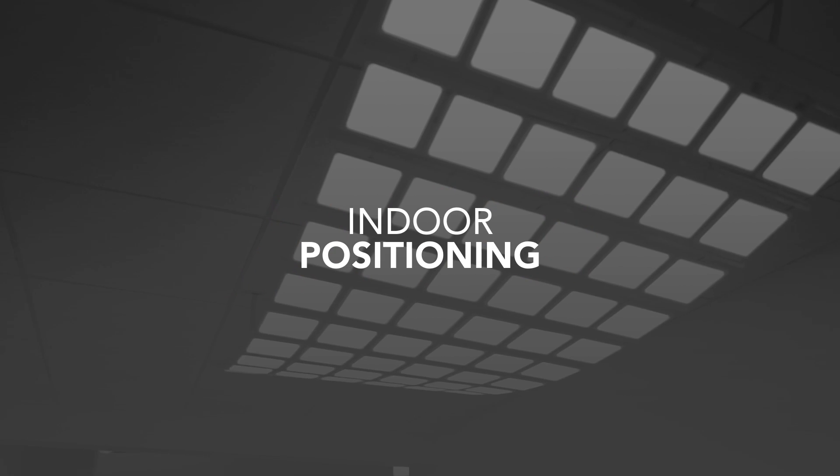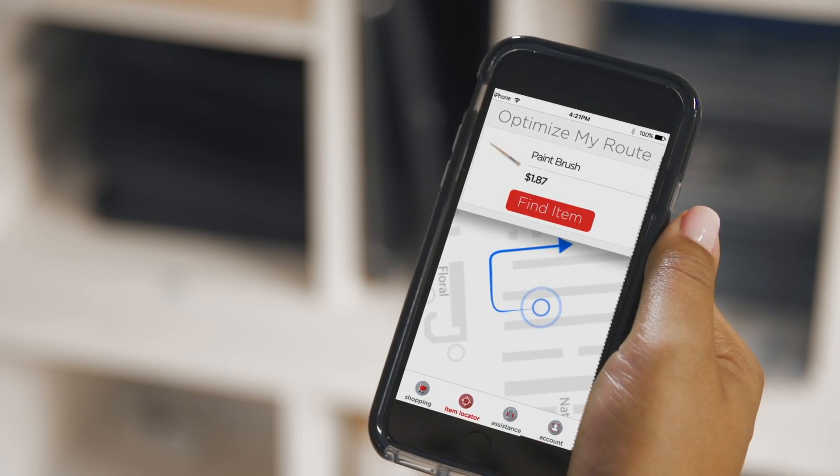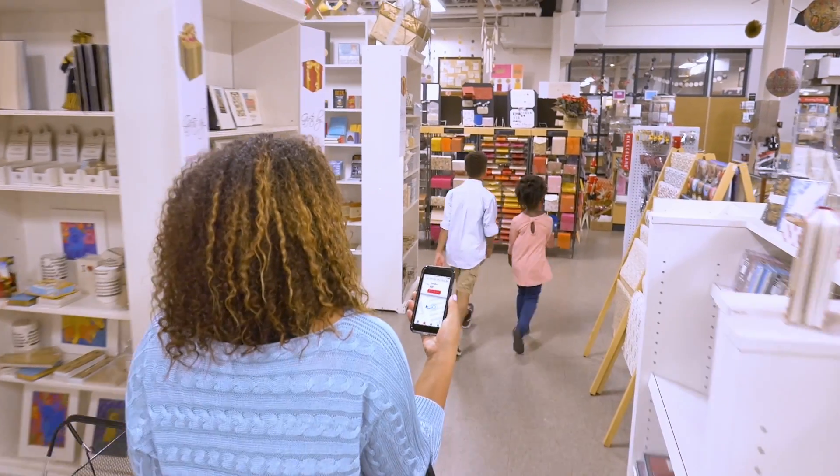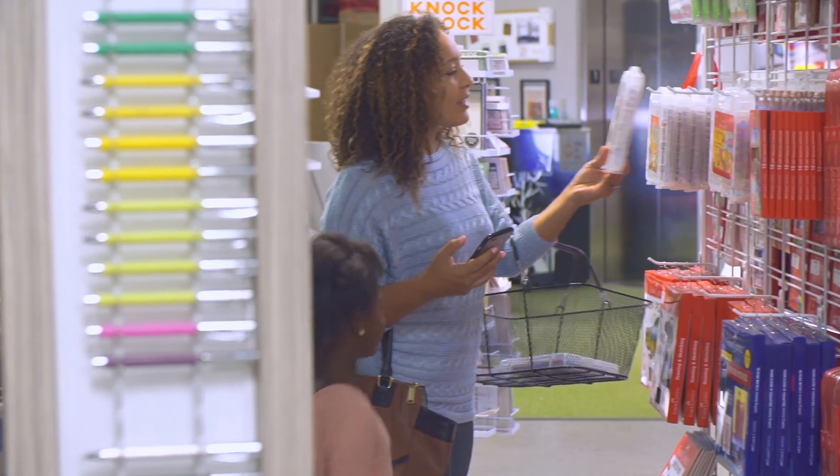Our indoor positioning solutions are being used by retailers for a whole variety of use cases to improve the shopper experience. We've all gotten used to having mapping applications on our phones — what if we could bring that mapping technology indoors? That's exactly what we did when we developed our indoor positioning solution. For example, imagine walking into a retail store, pulling up the store's loyalty app, entering your shopping list, and having all of those items show up on a map with a blue line that takes you the optimal path through the store.